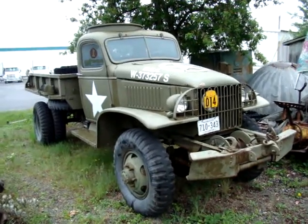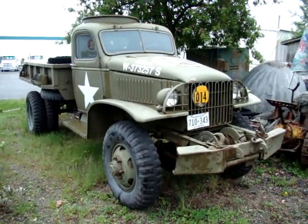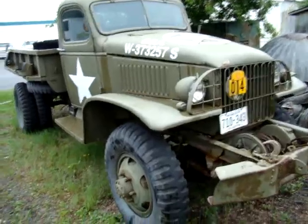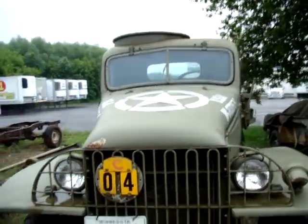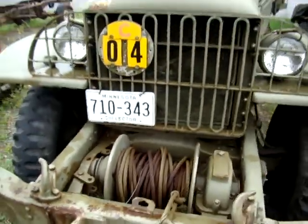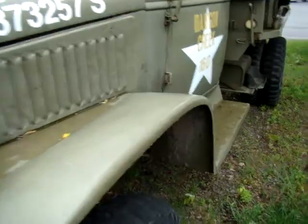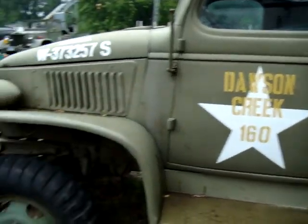This is a 1942 Chevrolet G7117 winch with dump — that was the designation for it. It has a .30 cal turret ring on the top. She's been worked hard and restored.